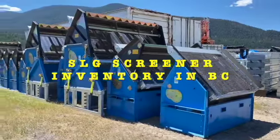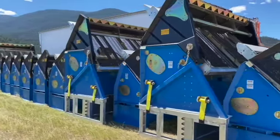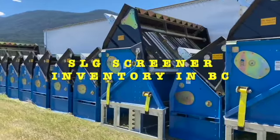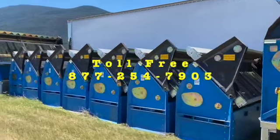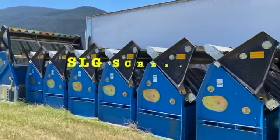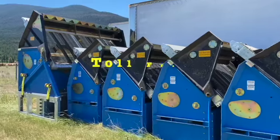Just got finished another build out down here in British Columbia. This is the inventory that we've got sitting now, ready for sale. There are four 108s on risers, twelve 78s, and nine risers.